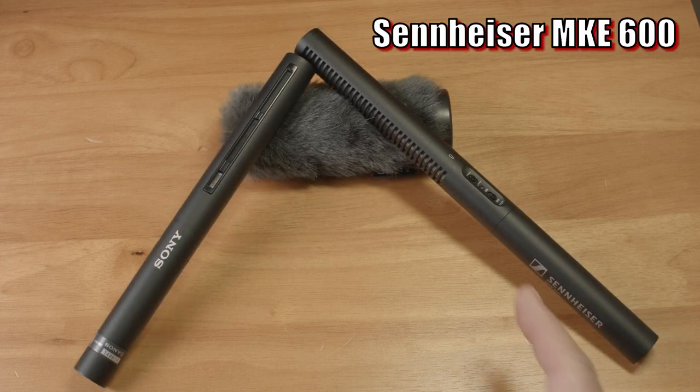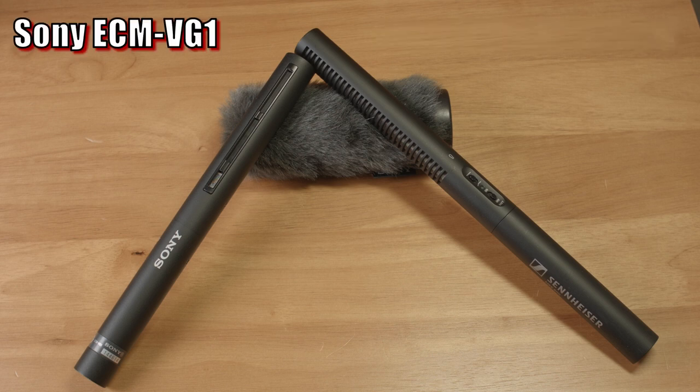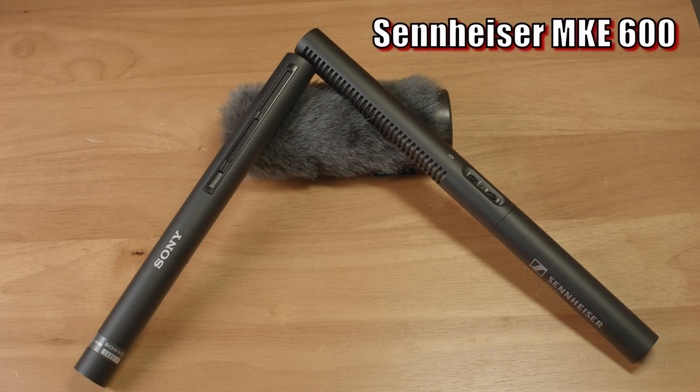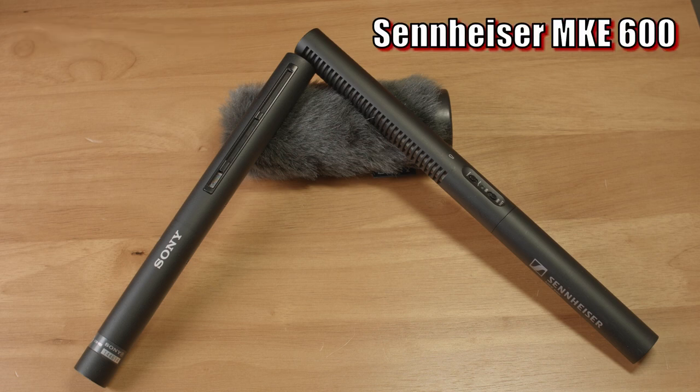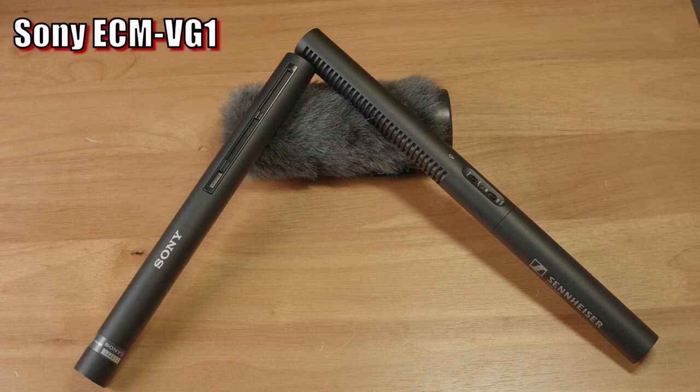Finally, we have the Sennheiser MKE-600. This microphone is also much longer than the Sony, but like the NTG-2, it can be powered by a AA battery, so that accounts for the increased length. It is the most expensive microphone in this comparison by far at $330. In addition to having a AA power option, it also has a low-cut filter and a power switch. The power switch is definitely more convenient — you can flip a switch to save battery versus having to remove the battery from the NTG-2 every time you finish recording.